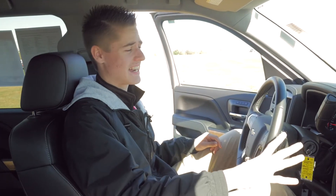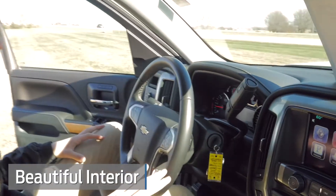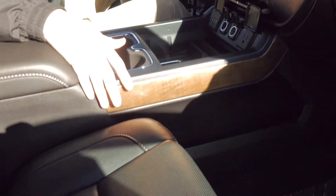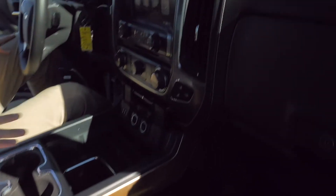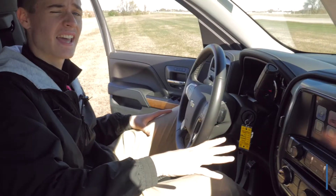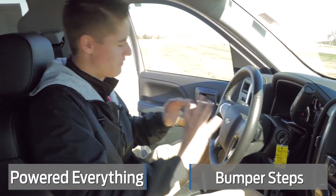Check out the inside here guys — this is beautiful. It is black on black with some nice wood trim accents throughout, and a little bit of gunmetal gray up here. This truck is overwhelming with the features it's got on it. Heated and cooled front seats, power everything.